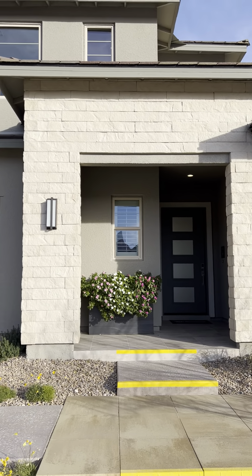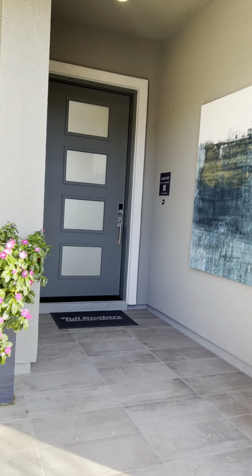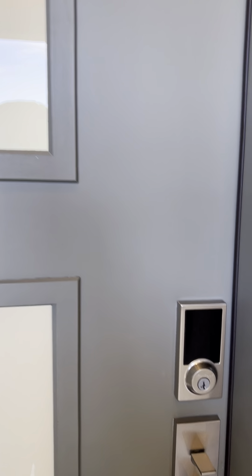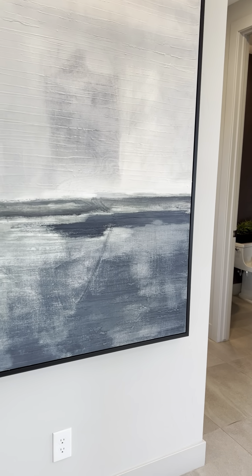We're going to go into the Toll Brothers Alba Elite home. All these homes start as one story, three bed, two baths, and you have the option to add a second story — five bedrooms, three baths. They go up in price significantly, but these are modern homes.